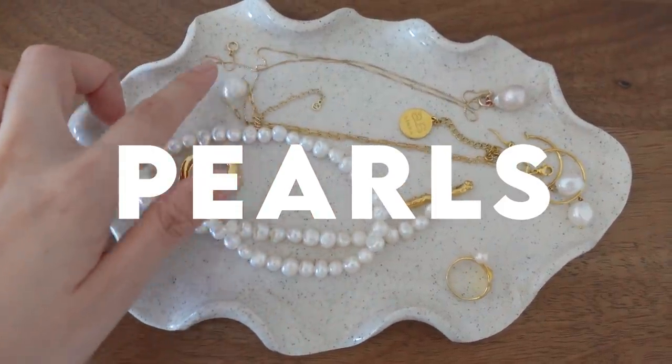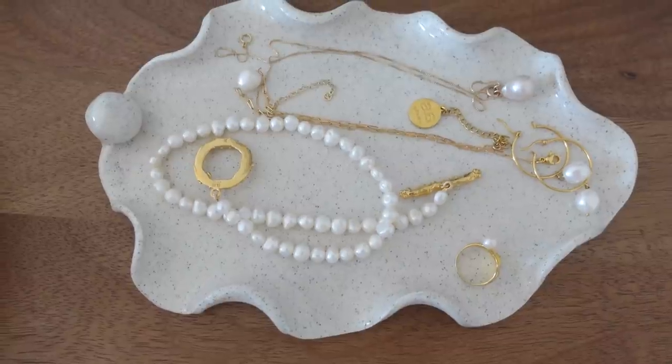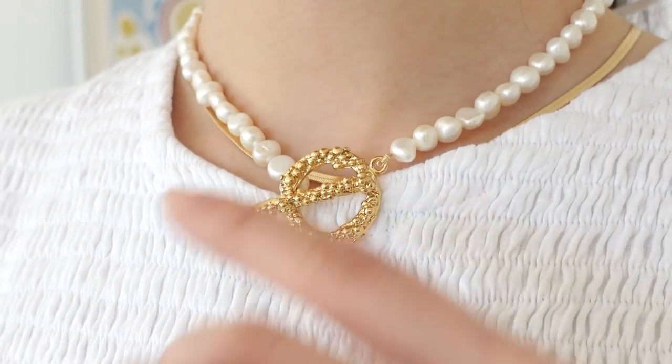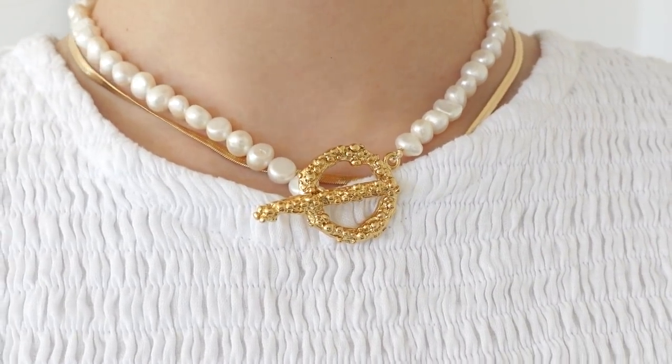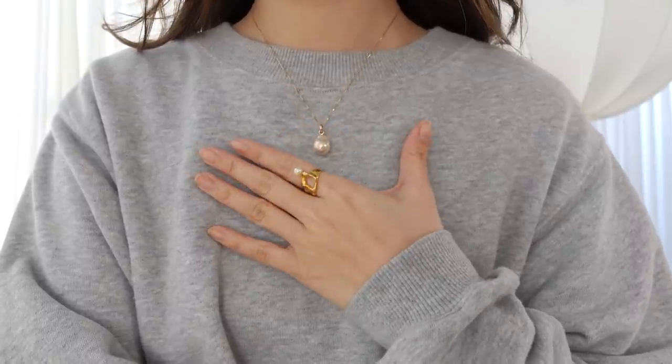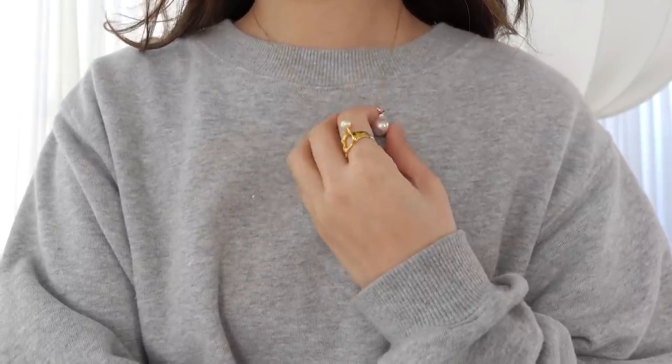Next up, I want to talk about pearl jewelry. I love to use pearls as a styling tool because they are so timeless and classic. They have the effect of really brightening up the face, and on the other hand, they instantly dress up a look. That is why they're included as one of my favorite essential styling pieces. I'm going to take off this necklace now and show you a couple of the pieces in my jewelry collection.